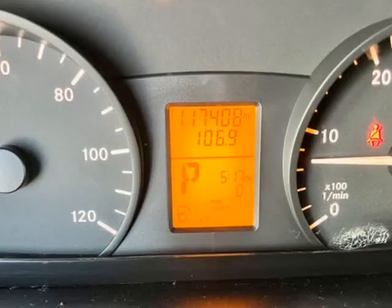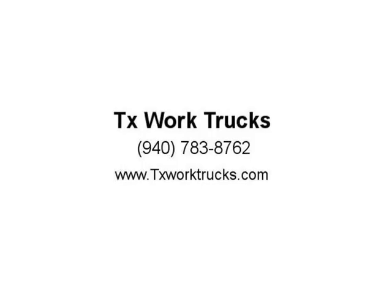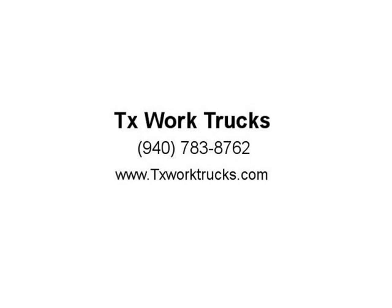Diesel, Mercedes, Sprinter, High Roof, Long Wheel Base. Work Van, Service Van, HVAC, Plumber, Electrician, Heating and Air. Visit us at TXWorkTrucks.com.